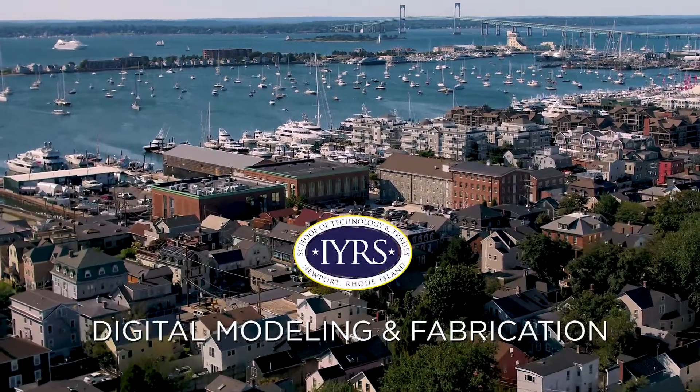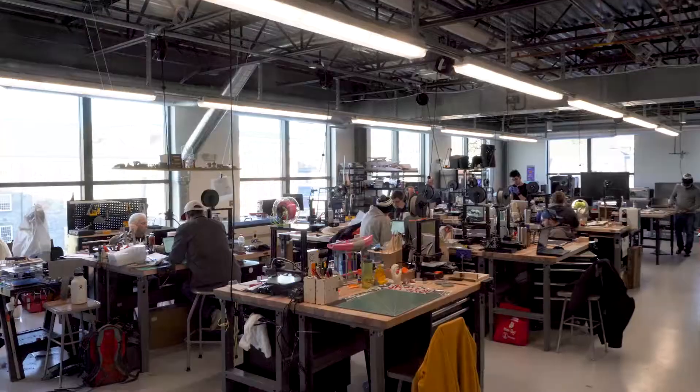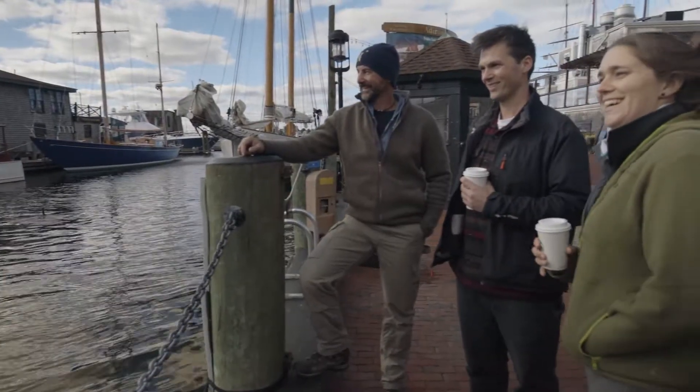Welcome to the virtual tour of IRA's School of Technology and Trades, the premier school for marine trades and modern manufacturing, on Newport's historic waterfront.